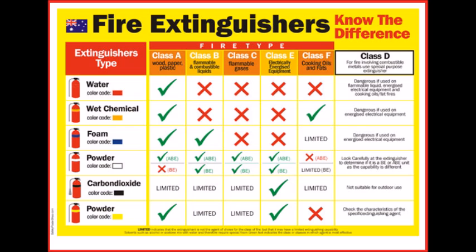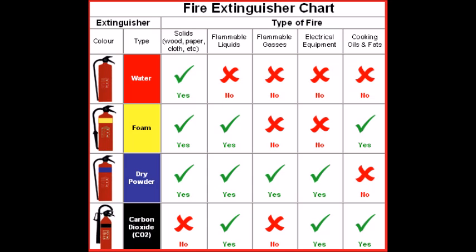United Kingdom: according to the standard BS EN 3, fire extinguishers in the United Kingdom, as all throughout Europe, are all red. A band or circle of a second colour covering between 5 to 10% of the surface area of the extinguisher indicates the contents. Before 1997, the entire body of the fire extinguisher was colour coded according to the type of extinguishing agent.